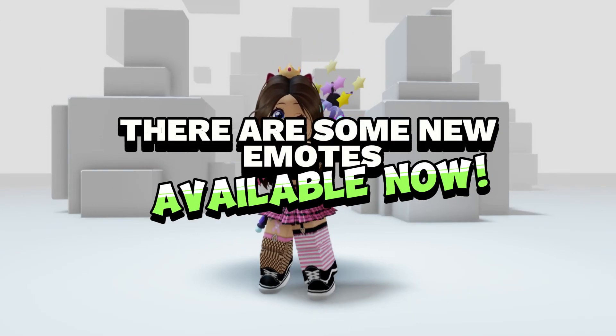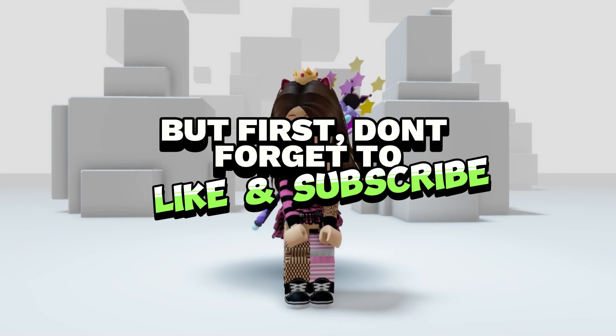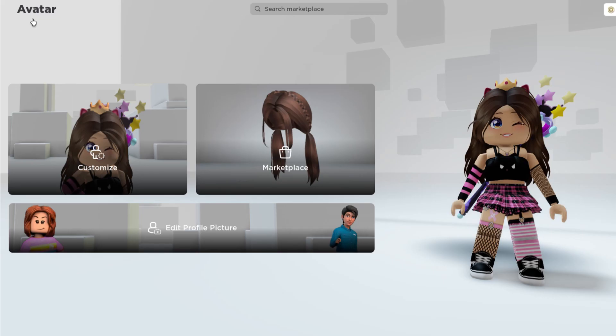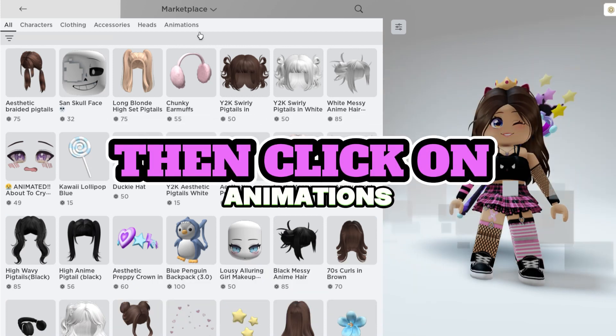Hey guys, there are some new emotes available now. Let's take a look at them, but first don't forget to like and subscribe. To find these emotes, go on to Roblox Marketplace then click on Animations.